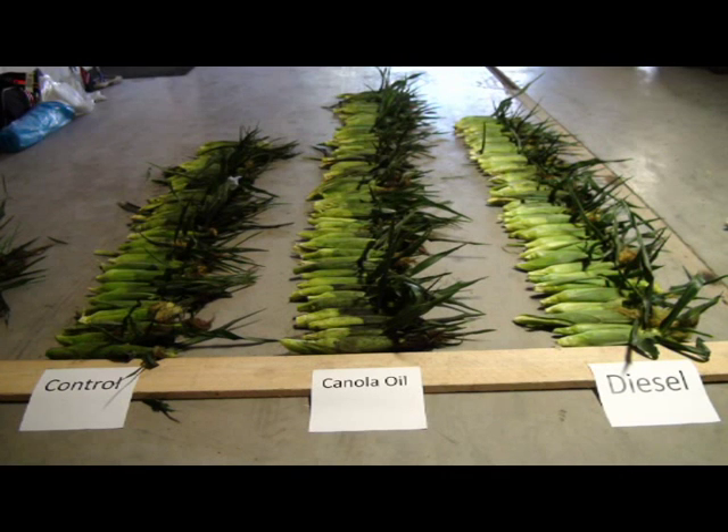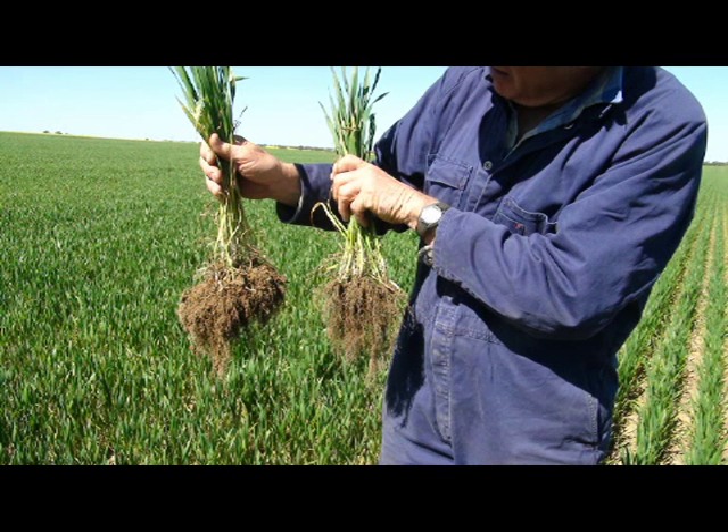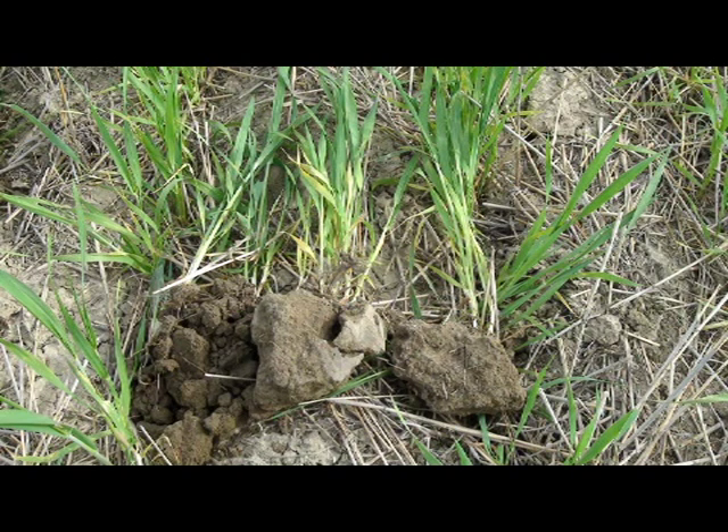That's what our soils must do — start to respirate. But in agriculture, the biggest problem is compaction. No respiration, pH goes out of whack. So if we can get more microbial life in our soil, we'll get more respiration, and then pHs will come towards natural near 7.